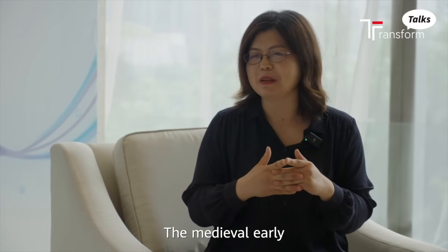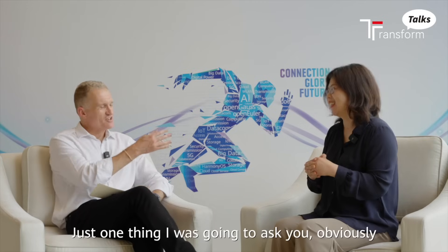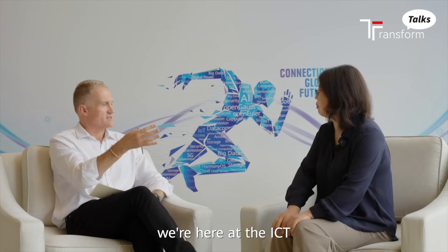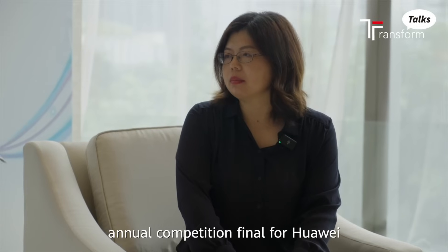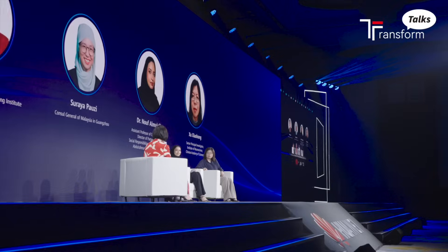Very, very early — like medieval early. Medieval early, that's early. Obviously, we're here at the ICT annual competition final for Huawei, and you've been on a Women in Tech panel. How important is it that we're encouraging more women into technology? I think this is very important.